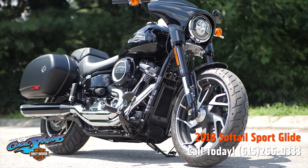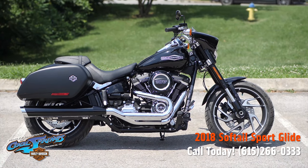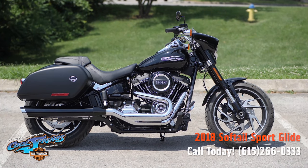We're Harley-Davidson at Cool Springs, 7128 South Springs Drive, in beautiful Franklin, Tennessee.